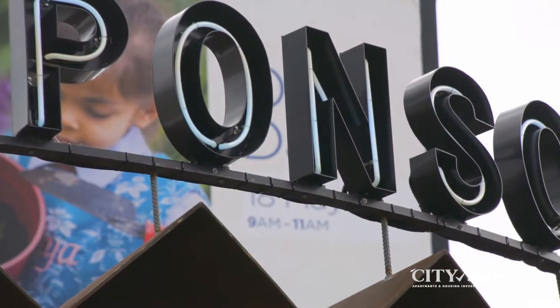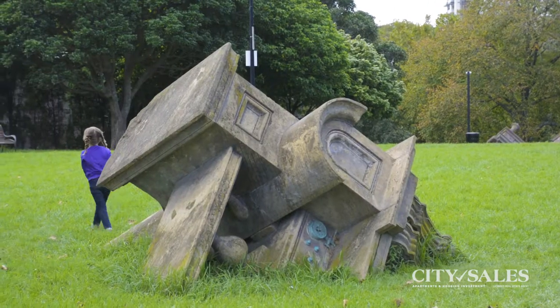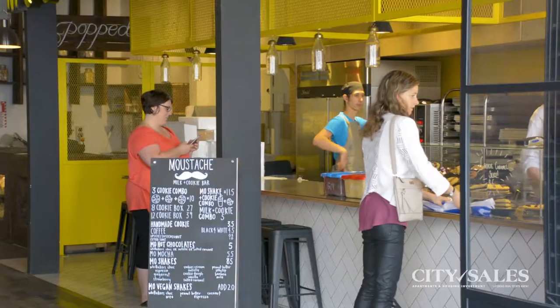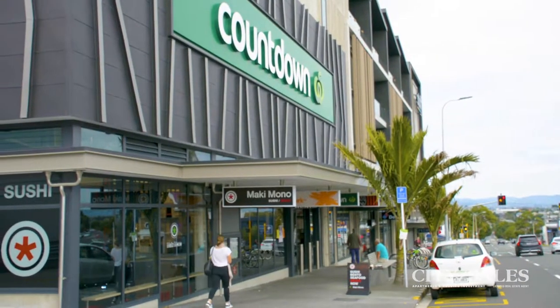Both apartments come with two secure car parks. Hereford Residences are located close to the best that Ponsonby and Karanga Hapai Roads have to offer, and are a short stroll to some of Auckland's best restaurants, cafes, bars and boutique shopping.